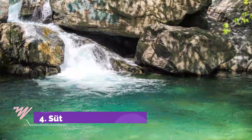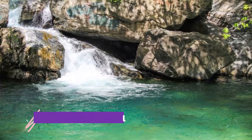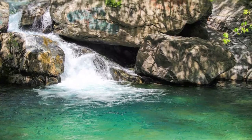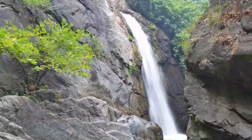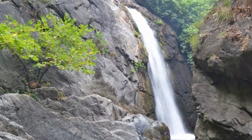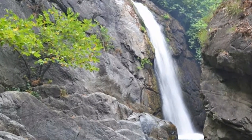Number 4: Sutuvan Waterfall. Sutuvan Waterfall is located at Zaitinli Village, situated at shores across the sea. The waterfall, under protection, runs through the valley covered with pine trees. On the road, you can meet village people selling honey and olive oil. As you get closer to the waterfall, the panorama is getting better.